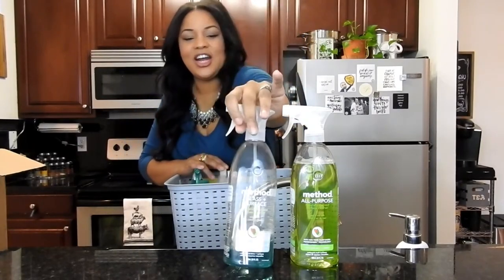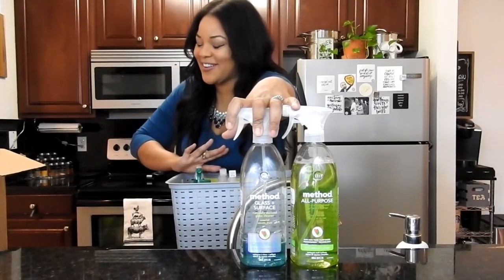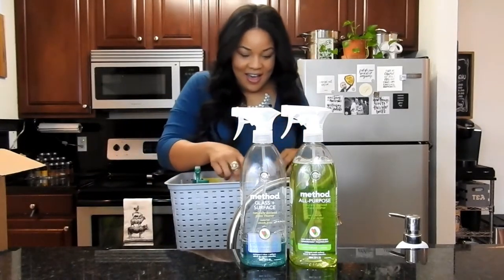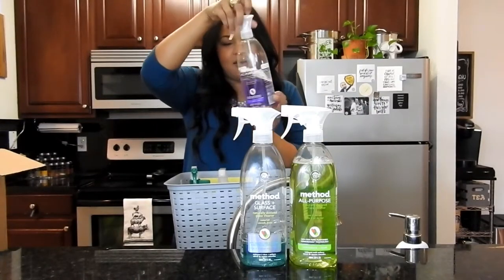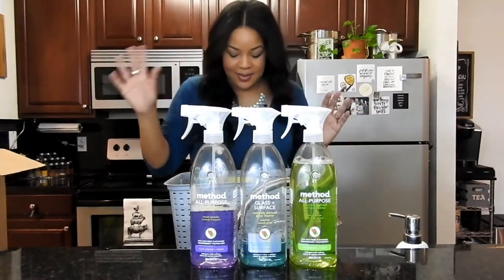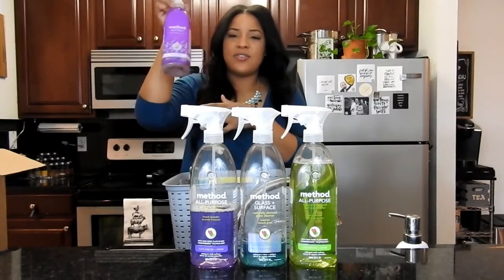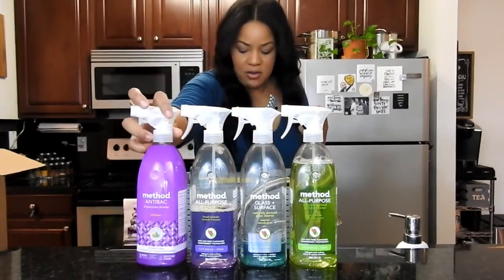What I have in here right now is this Method All-Purpose Cleaner in the scent Lime and Sea Salt — I usually use these in my bathrooms when I don't need to do the disinfectant one. I got the glass cleaner because I have French doors that my dog loves to put his nose against, so that gets cleaned often. I also have the All-Purpose Cleaner in Lavender because I'm a lavender junkie — it smells amazing. And the Method Antibacterial Spray, which I use in my kitchen for my stove and my sink, in the scent Wildflower.